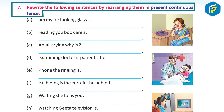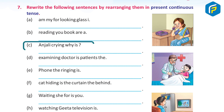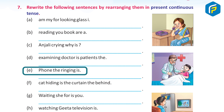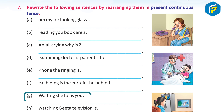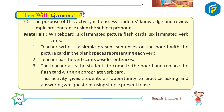Practice 7: Rewrite the following sentences by rearranging them in present continuous tense. A. I am looking for my glasses. B. You are reading a book. C. Why is Anjali crying? D. The doctor is examining the patients. E. The phone is ringing. F. The cat is hiding behind the curtain. G. She is waiting for you. H. Geeta is watching the television.